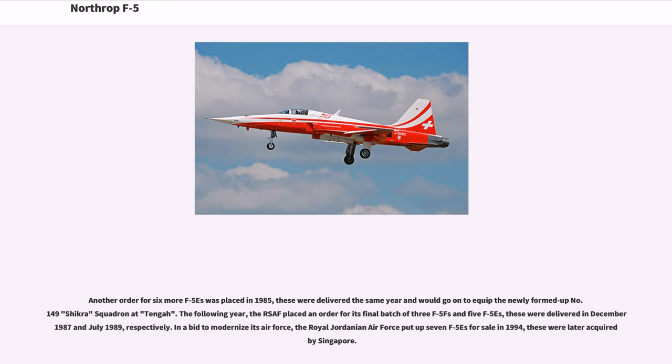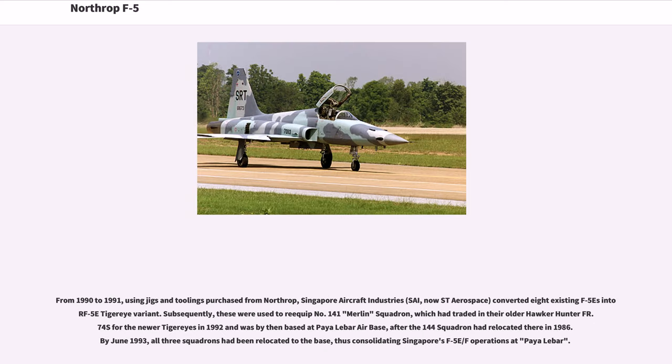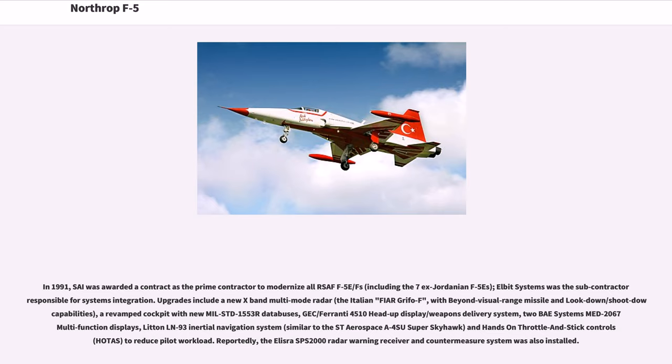In a bid to modernize its Air Force, the Royal Jordanian Air Force put up seven F-5Es for sale in 1994; these were later acquired by Singapore. From 1990 to 1991, using jigs and toolings purchased from Northrop, Singapore Aircraft Industries (SAI, now ST Aerospace) converted eight existing F-5Es to the F-5E Tiger Eye variant. These were used to re-equip No. 141 Merlin Squadron. In 1991, SAI was awarded a contract as prime contractor to modernize all RSAF F-5E/Fs, including the seven Jordanian F-5Es; Elbit Systems was the subcontractor responsible for systems integration.